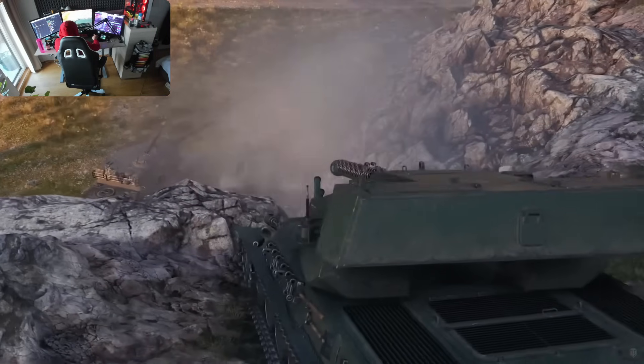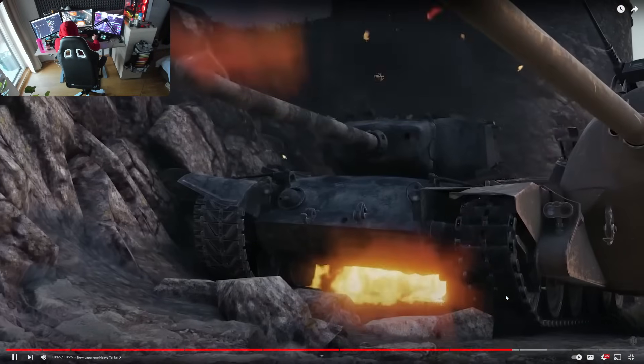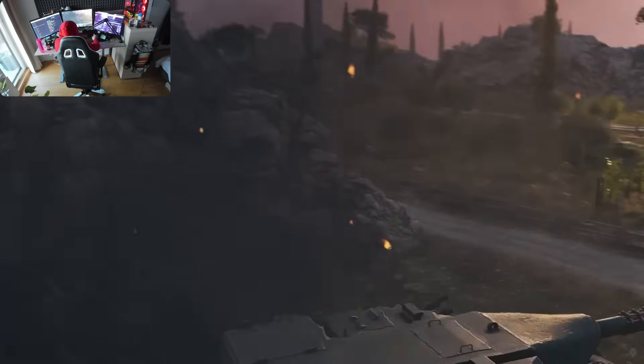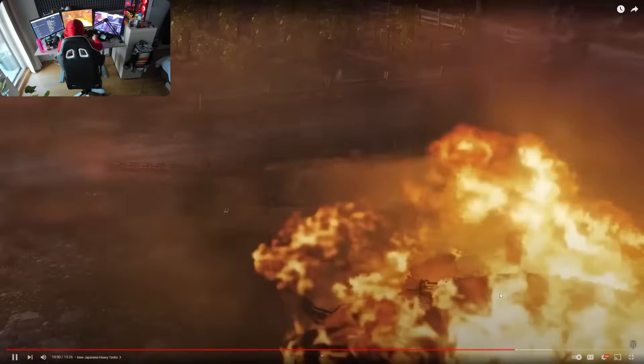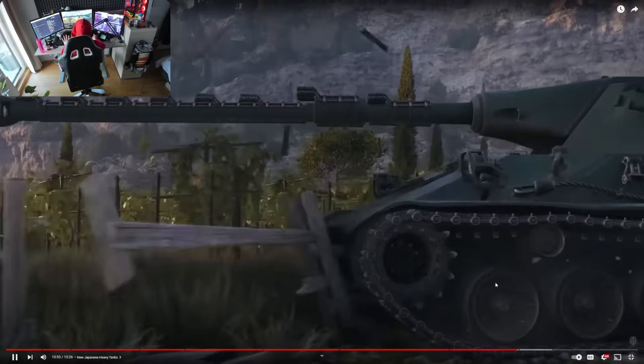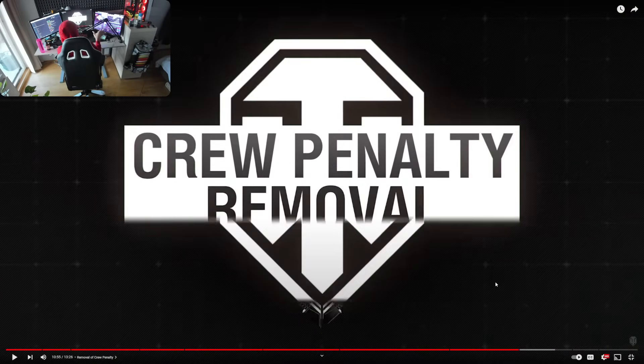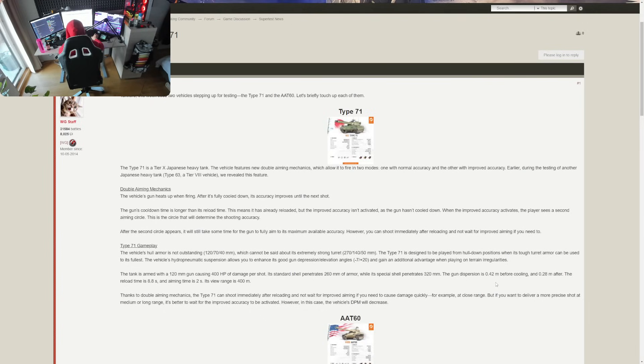The goal for these tanks is to be versatile, fun, and not frustrating to play with or against. You will see more information as these tanks head to supertest during September, and as we get closer to their release after the British wheeled medium vehicles. We have British wheeled medium tanks in the game already, so now let's take a look at the Type 71.